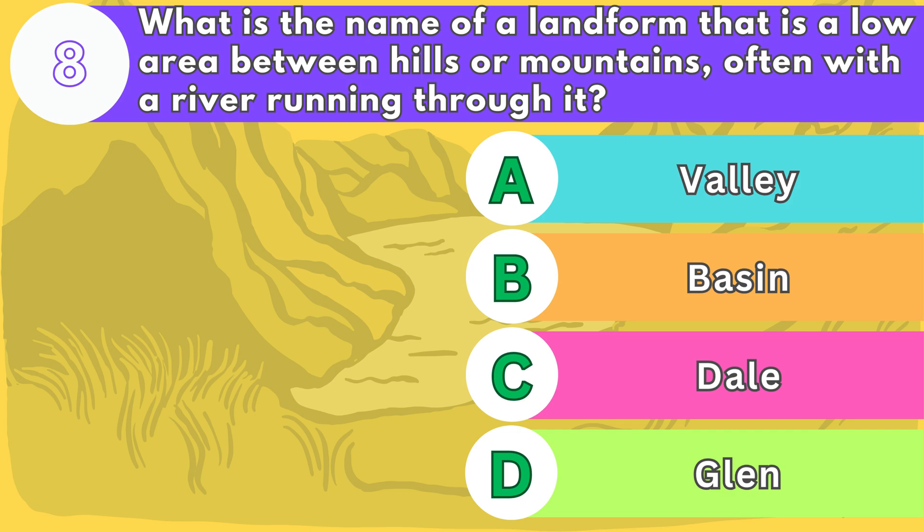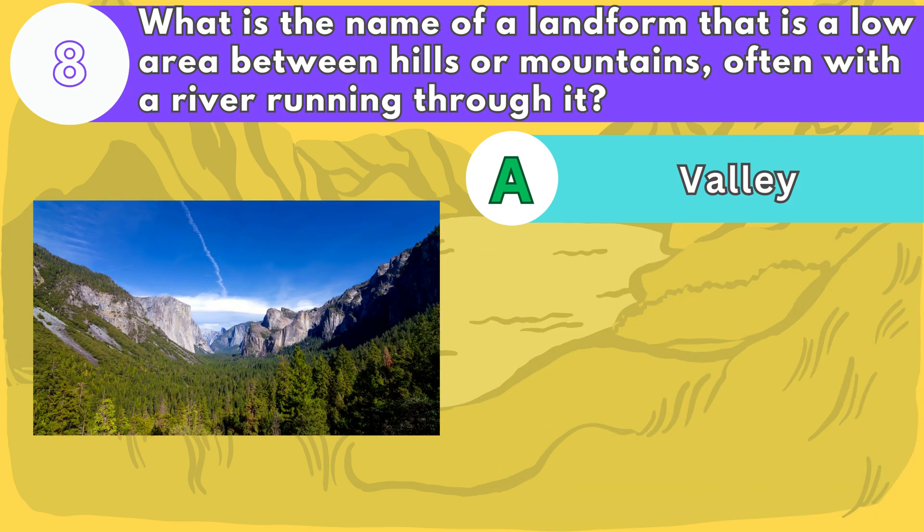The answer is letter A. Valleys are formed by erosion, glaciation, or tectonic activity. Some of the most famous ones are the Yosemite Valley, the Amazon Basin, and the Napa Valley.